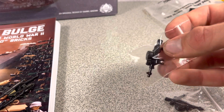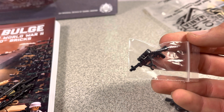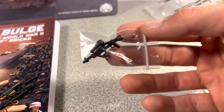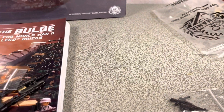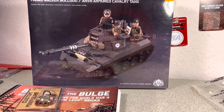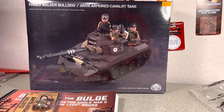And then we got two RPDs — I think that's a Soviet gun from Vietnam. So we got two of those. That's about it, guys. Thanks for watching and don't forget to like and subscribe — see ya!